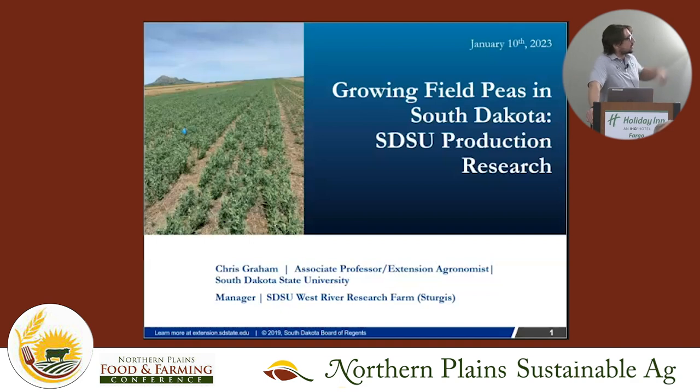Obviously North Dakota is a pretty major player in a lot of the pulse growing — much bigger than South Dakota — so we learn a lot from NDSU and a lot of the growers here as well. I'll talk a little bit about what we're doing, and at any time feel free to interrupt and ask questions. I kind of like having that back and forth rather than just a one-way monologue.